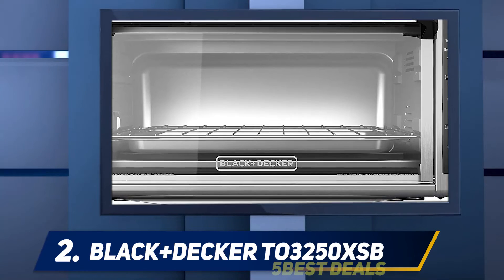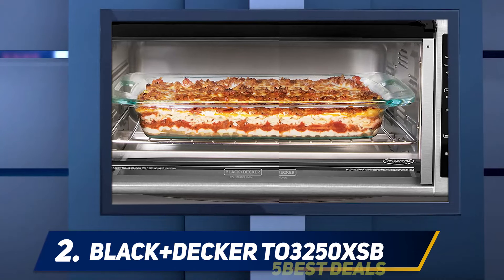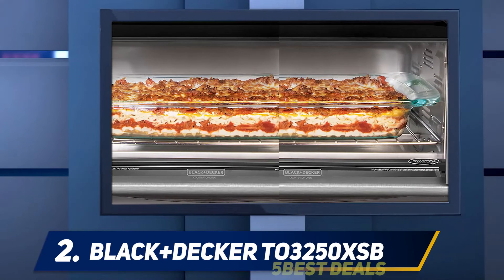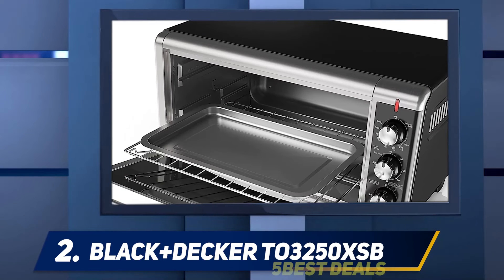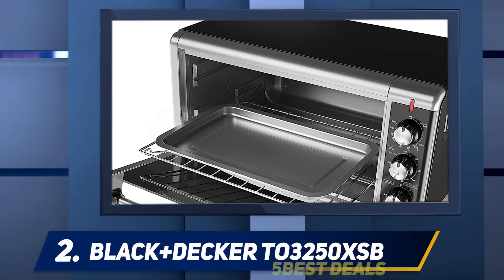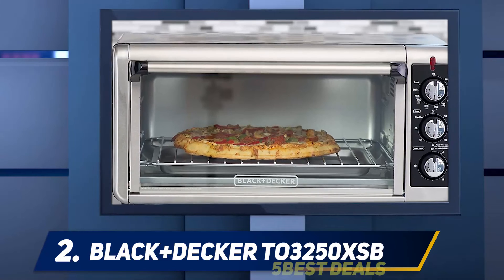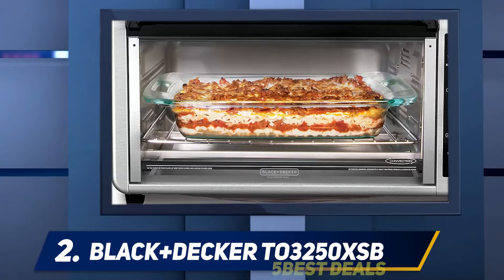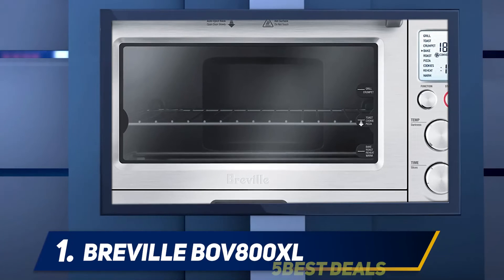This model comes with accessories including a toasting rack, broil rack, and a bake pan. It can accommodate different temperature requirements with a maximum temperature of 450 degrees Fahrenheit. The convection technology also allows for better air circulation throughout the oven. However, it might not be the most durable pick, though following the use and care instructions should help.